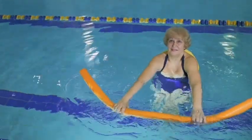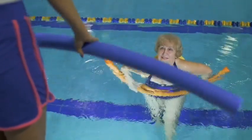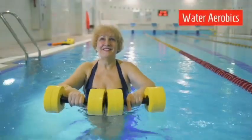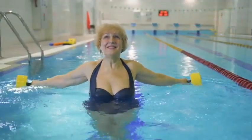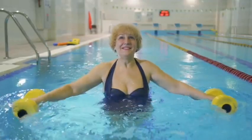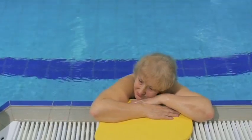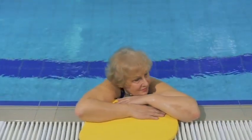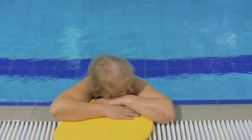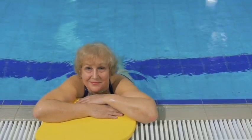Water aerobics uses buoyancy with minimal resistance, movement of large muscle groups within range of motion — nice for balance, strength, gait, and coordination. More water aerobics targets the upper extremity: shoulder, elbow, wrist, and hand. The pool paddle kick at the wall has the swimmer using the side of the pool to balance and stabilize the upper body while the legs kick in the prone position.